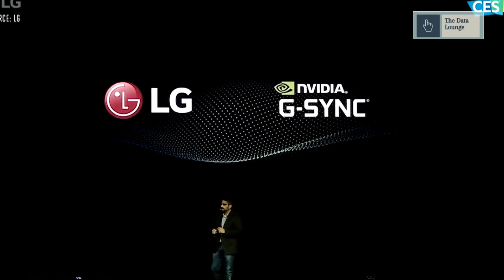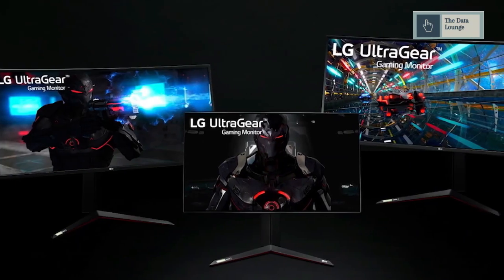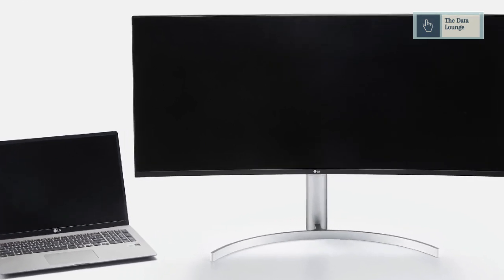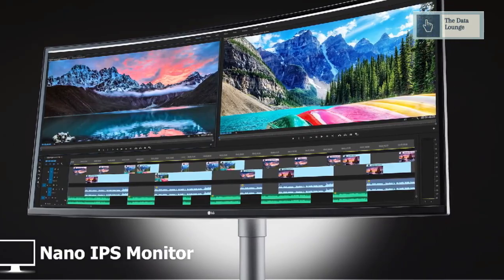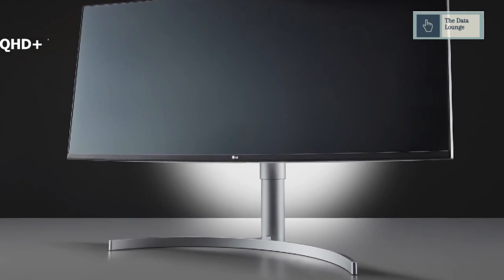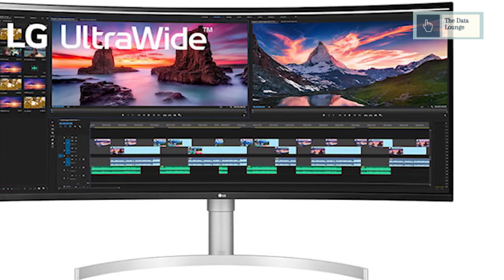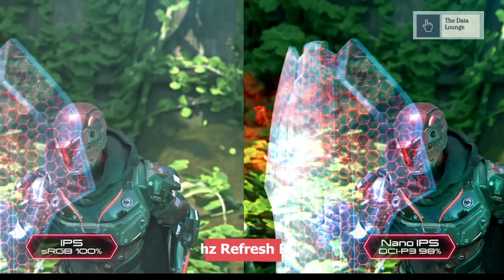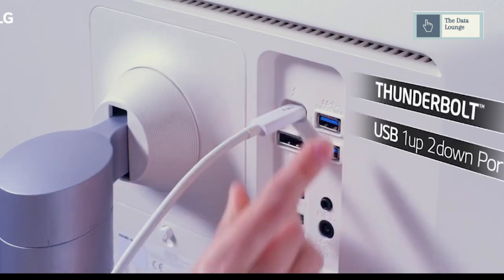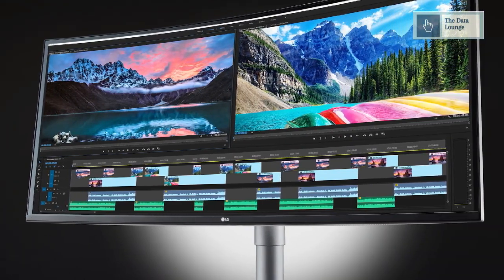The UltraGear focuses on ultimate picture quality with DCI-P3 98% and VESA DisplayHDR 600. The LG UltraWide 38WN95C targets productivity and gaming simultaneously. It's a 38-inch curved nano IPS monitor with QHD resolution that allows seamless editing, coding, and reviewing simultaneously with as much as 3 times the screen space. With 1ms gray-to-gray response time and a refresh rate of 144Hz, the 38WN95C also offers a Thunderbolt 3.0 port, DCI-P3 98%, and VESA DisplayHDR 600.